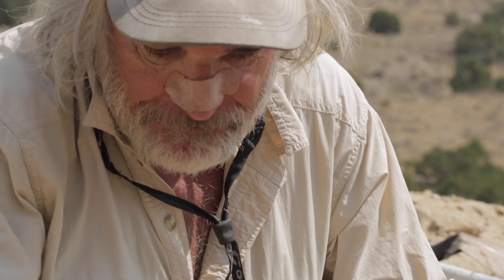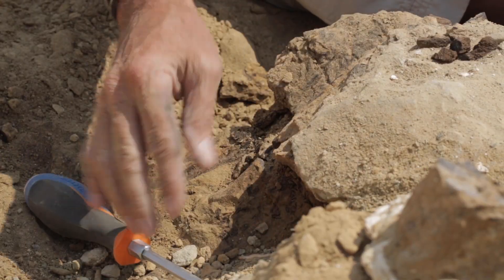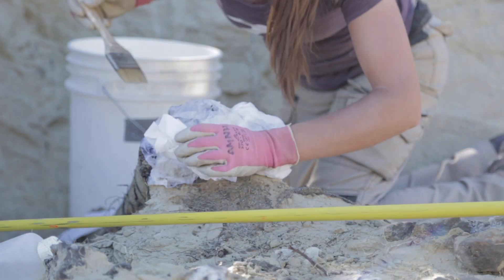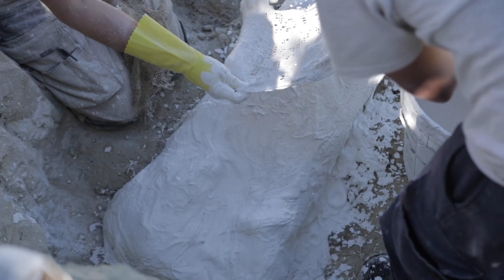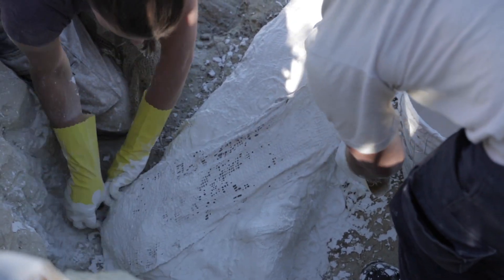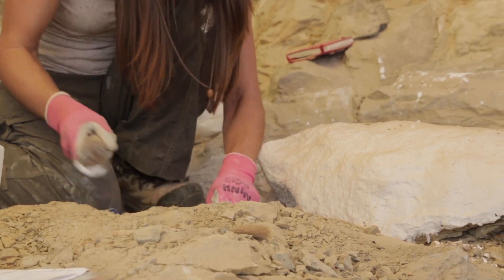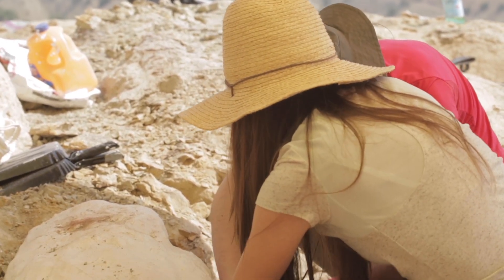If you make an assessment to excavate, you just start digging, starting pretty far away and going closer and closer until it feels safe. Then you do the jacketing process — covering it with toilet paper and burlap infused with plaster of Paris — let that dry, crack it on the bottom, and have that dangerous moment of flipping it over, hoping the whole thing isn't going to fall apart, then plaster the bottom.